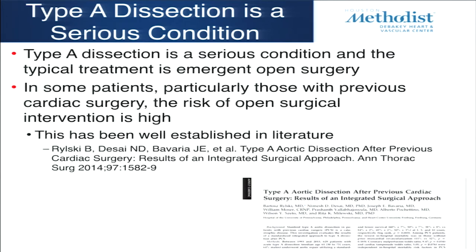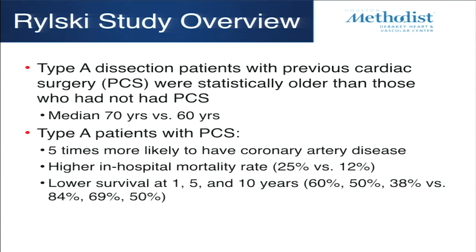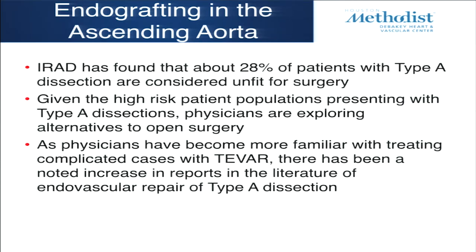Shifting gear to type A dissection: patients with previous cardiac surgery are high risk when type A dissection occurs. They're usually older, five times more likely to have coronary artery disease, have higher in-hospital mortality, and lower survival. Obviously not fun to go back into the chest again. In the IRAD registry, 20% of patients with type A dissection were unfit for surgery. So the question is: as we get comfortable with TEVAR, what can we do endovascularly for type A dissection?